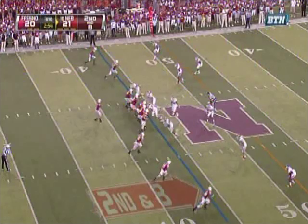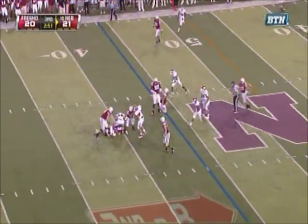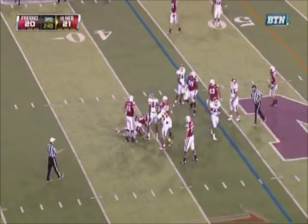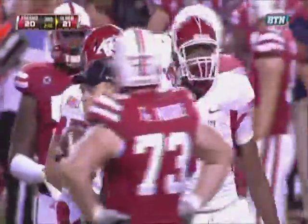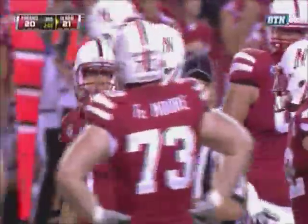Martinez maybe changing the play — ball may have come loose but he wrapped it up, dangerous play. Matt Akers first man to get to Martinez.